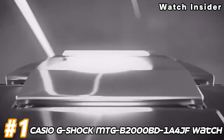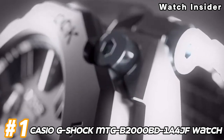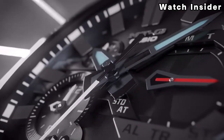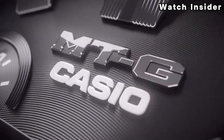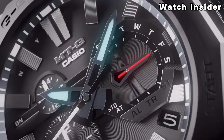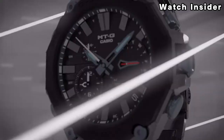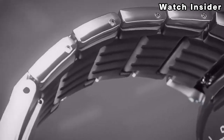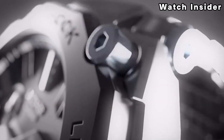Number 1: Casio G-Shock MTG-B2000BD-1A4JF Watch. G-Shock MTG watches come with Bluetooth connectivity, allowing them to sync with a smartphone. This feature enables the watch to access additional functions and settings through the G-Shock connected app, such as automatic time adjustment, world-time settings, and more.